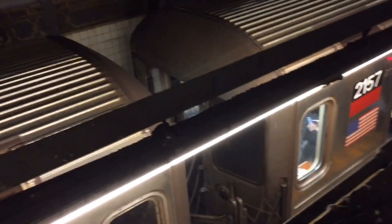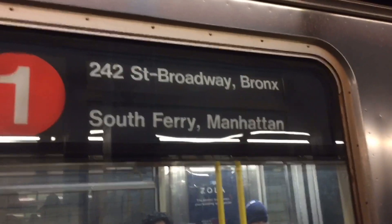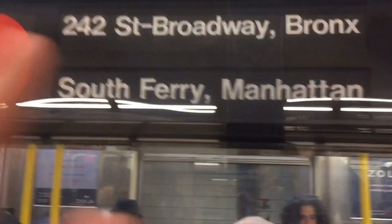This is an... R-60... oh sorry. This is an R-62A, and I'm an idiot. So one line is R-62A. Okay, I will remember that.